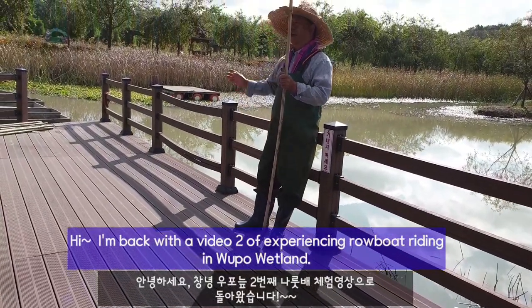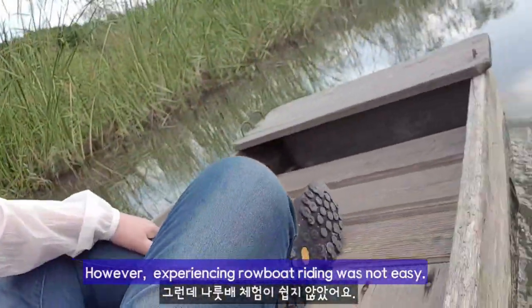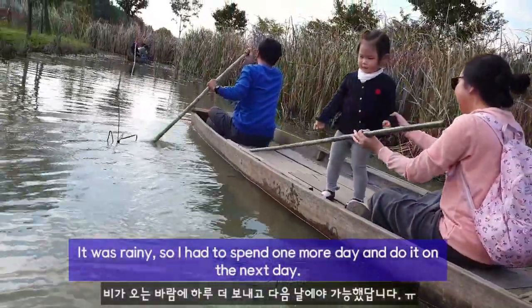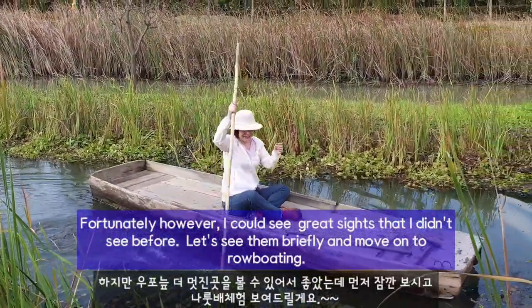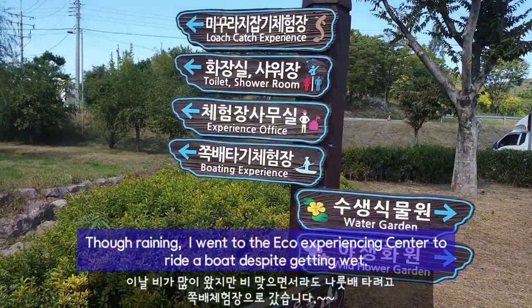Hi, I'm back with video 2 of experiencing robot riding in Wupo wetland. However, experiencing robot riding was not easy. It was rainy, so I had to spend a warmer day and do it on the next day. Fortunately, I could see great signs that I didn't see before. Let's see them briefly and move on to the robot.